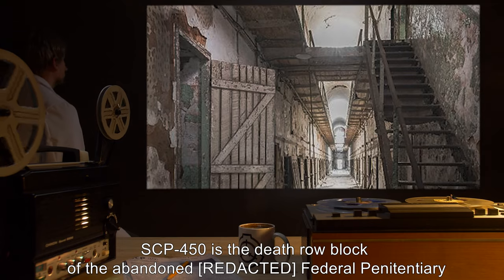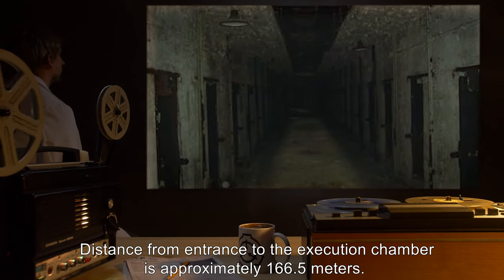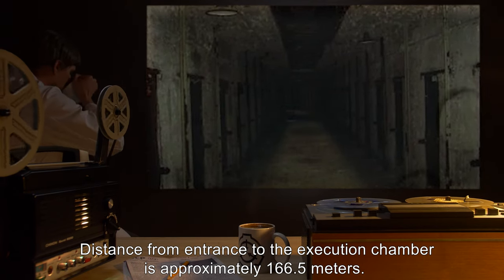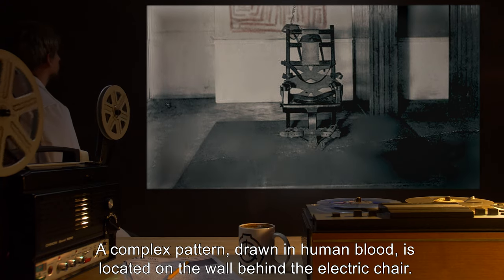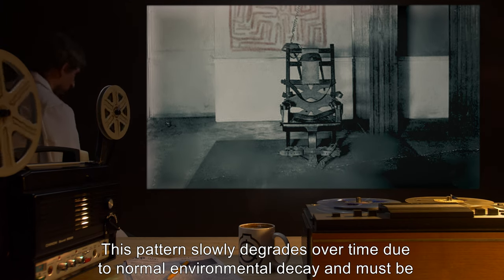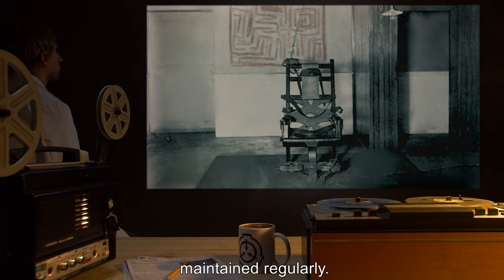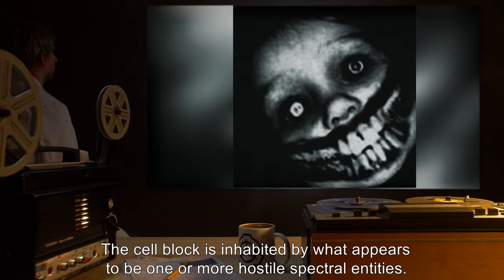Description: SCP-450 is the death row block of an abandoned federal penitentiary. Distance from entrance to the execution chamber is approximately 166.5 meters. A complex pattern drawn in human blood is located on the wall behind the electric chair. This pattern slowly degrades over time due to normal environmental decay and must be maintained regularly.